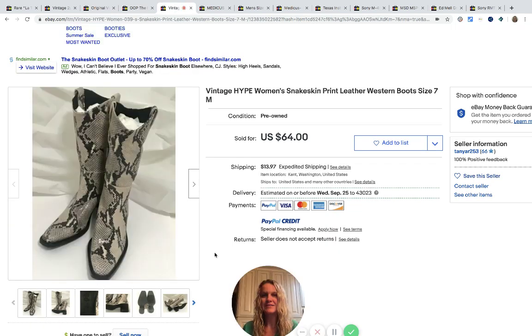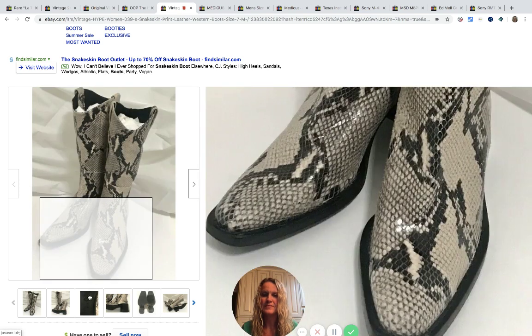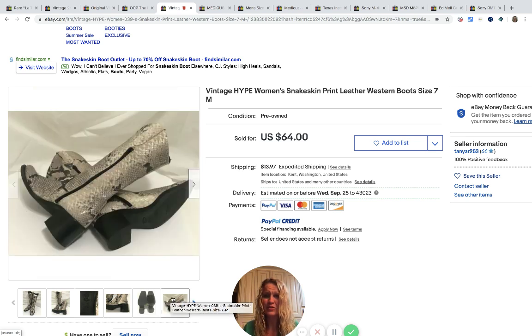The next item are these vintage Hype women's snakeskin print leather boots. These came from a community church sale for a dollar and they sold for $64 and the buyer paid shipping. How fun are those — and a dollar? How do you get something that's leather for a dollar that looks like that? They're in excellent condition.